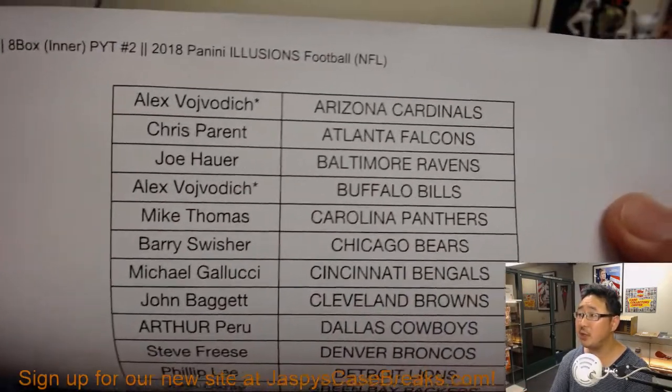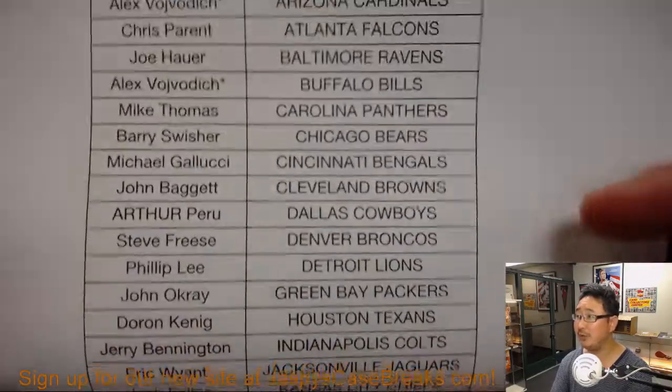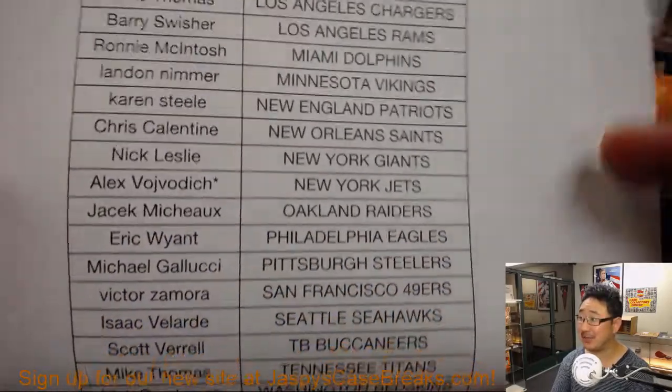Pick your team, number two. Triple last spot mojo for our old friend Glowbug — Cardinals, Bills, and Jets. Scared money don't make money, folks.